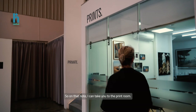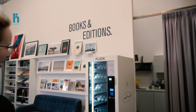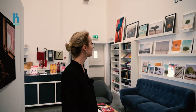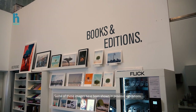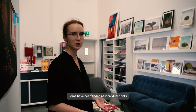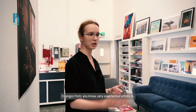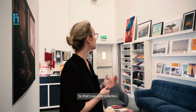On that note, I can take you to the print room. If we move here, you can see our store. We sell fine art prints by different artists whose work we represent. Some of these images have been shown in previous exhibitions, and some have been added as individual prints. We really try to bring exposure to different photographers from the region and represent their work. It ranges from very experienced artists to young photographers, both film and digital. So that's our print collection.